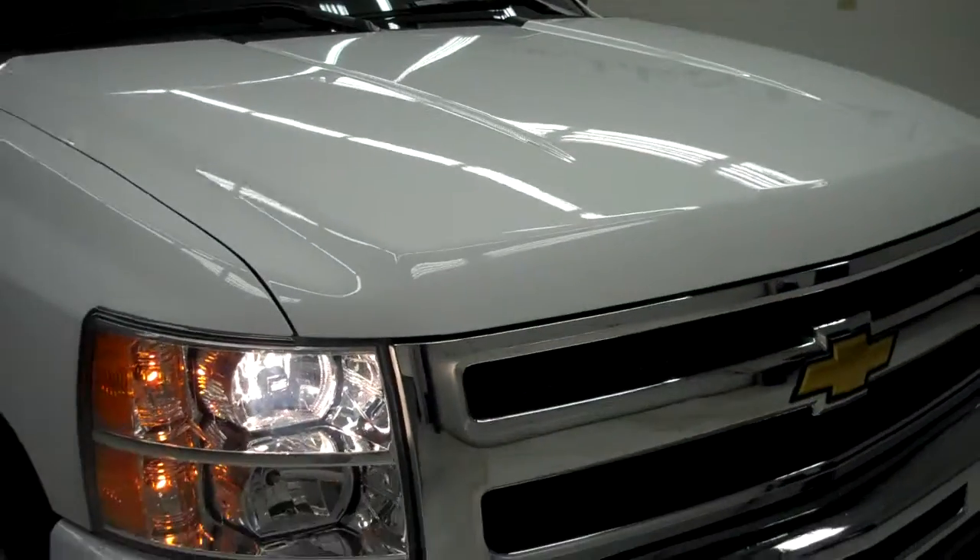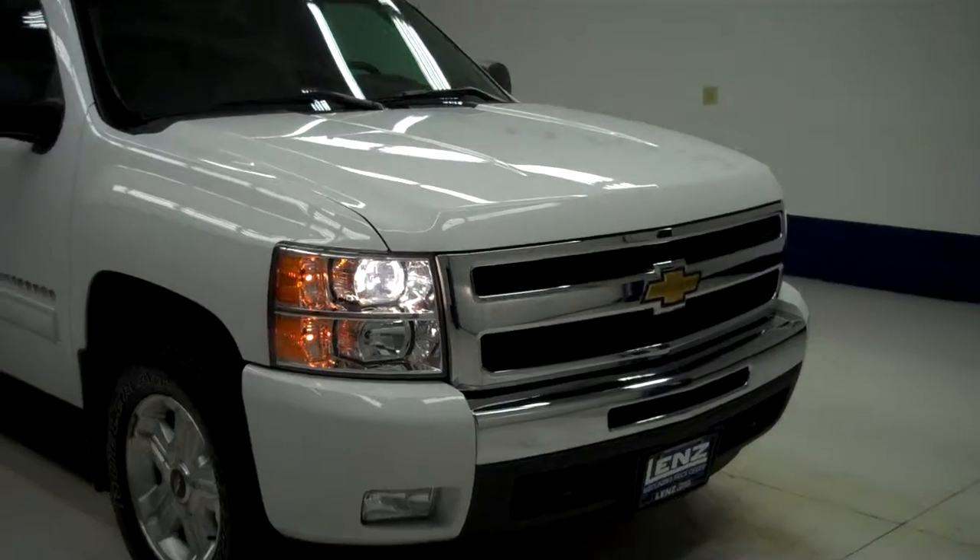To see more pictures of this Chevy Silverado, please visit LenzAuto.com.